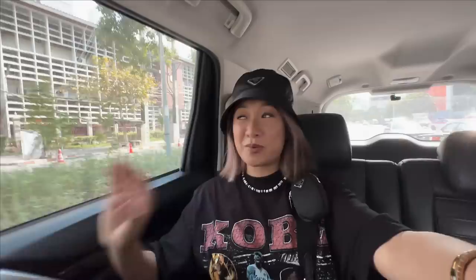Our Grab driver said that there's also a really nice mall just beside Platinum. We're probably gonna check it out too. We're not just going to Platinum, but we might be going to two malls. So the budget is really in danger now — but I'll make it work!